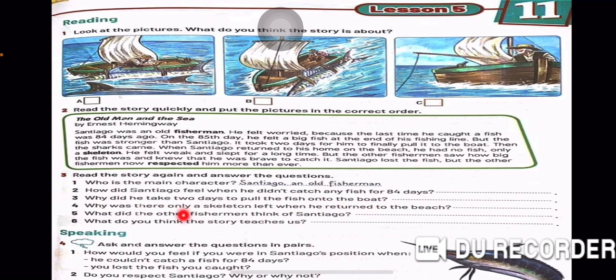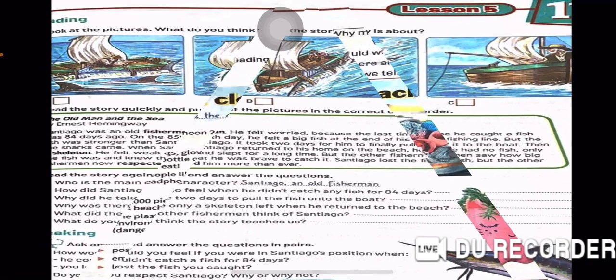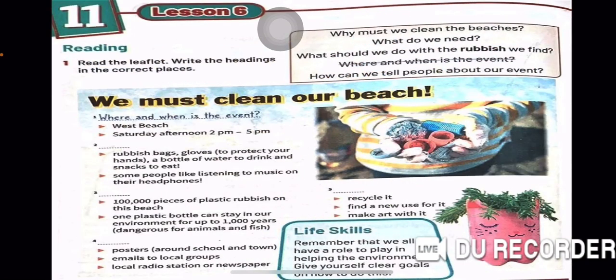Who is the main character? Santiago, an old fisherman. How did Santiago feel when he didn't catch any fish for 84 days? Now I will ask the questions and you can answer by yourself. Why did he take two days to pull the fish onto the boat? Number 4. Why was there only a skeleton left when he returned to the beach? Number 5. What did the other fishermen think of Santiago? Number 6. What do you think the story teaches us?